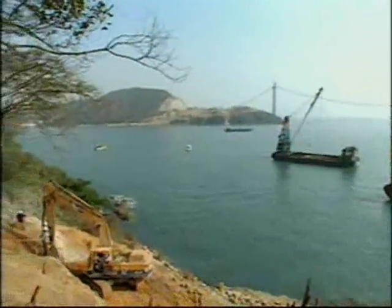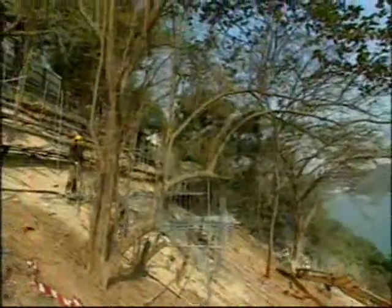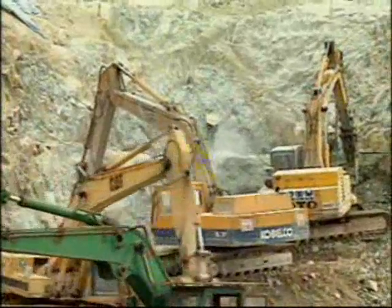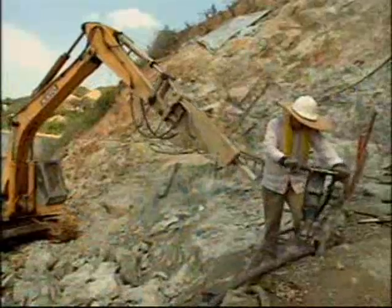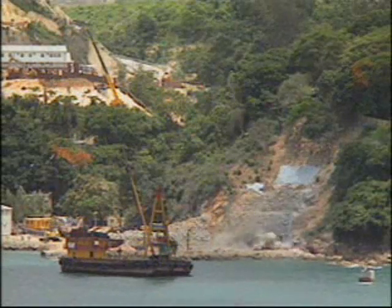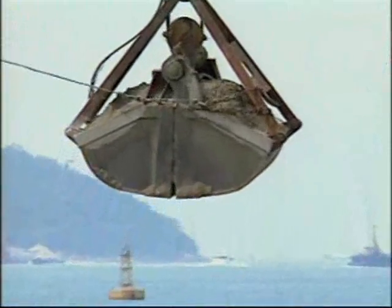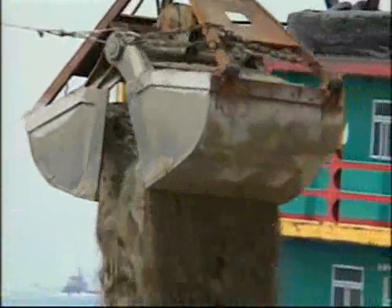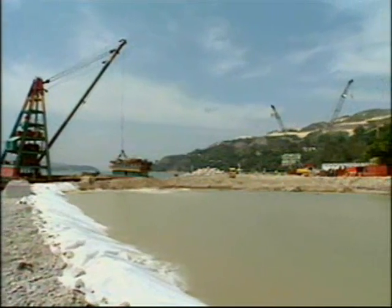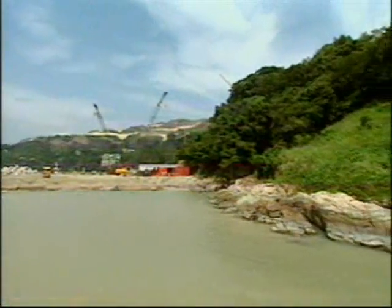The locations of the three towers each presented different problems, and different solutions were developed for the construction of their foundations. At the Tinkau Headland, site of the northern tower, rock breaking and blasting to a depth of seven meters below water level was carried out, while an additional area was reclaimed at the shore to provide protection of the foundation against potential ship impact. This reclamation included a jetty for the delivery of all plant, equipment and materials to the works area.